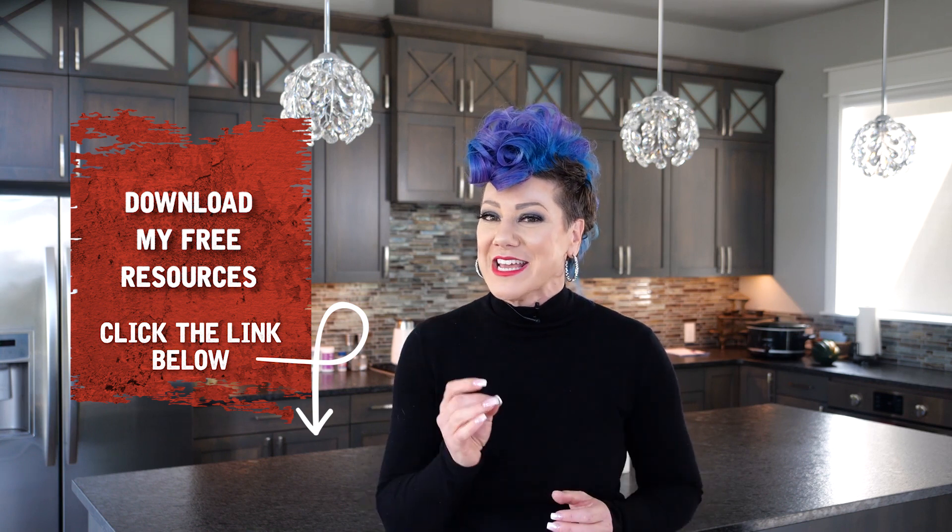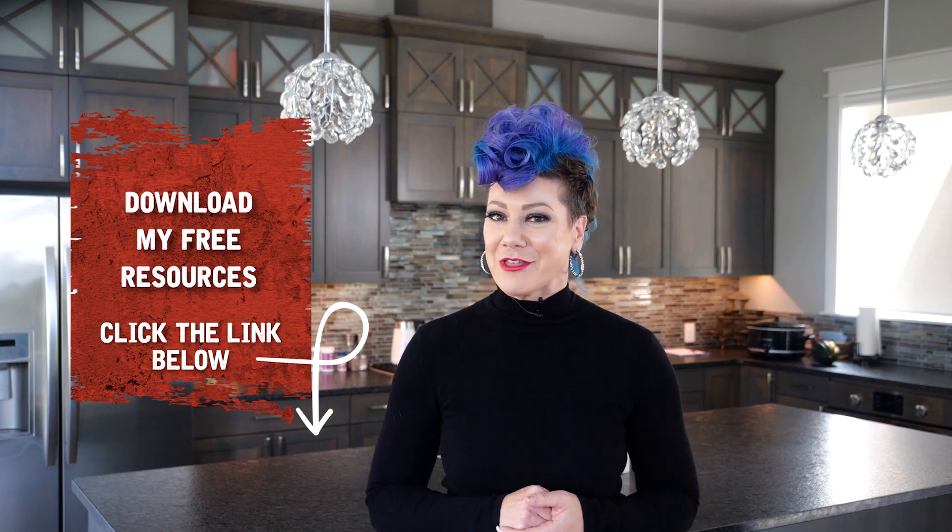Before we get started, I have a free resource for you in the description below, but I encourage you to watch my video, Balanced Diet Tips for Kids, which is how to help your kids eat healthy.